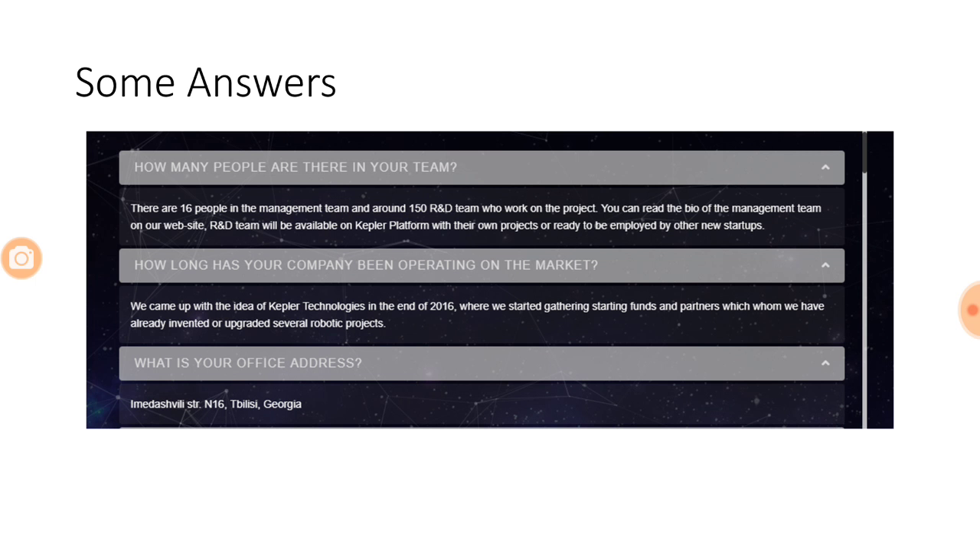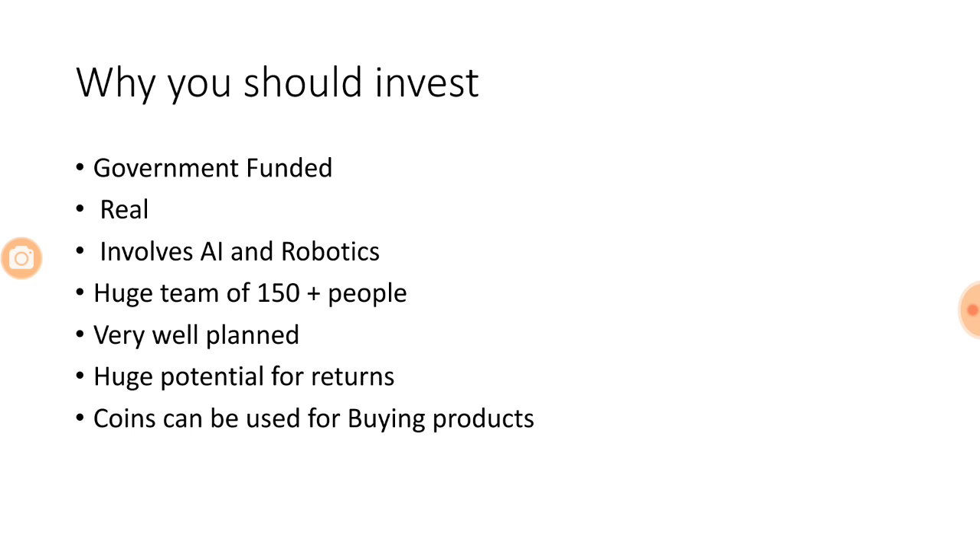The company has been operating since 2016, providing additional reliability for investors. They have been running for close to 15 months and are based in Georgia, so you can visit their office if you have the opportunity.